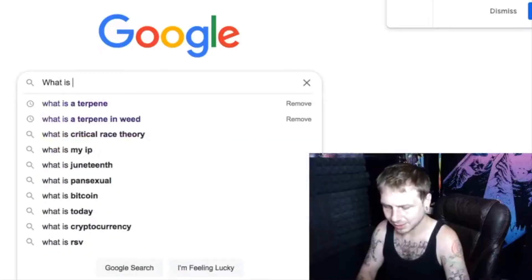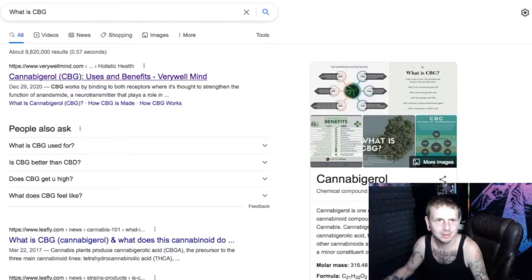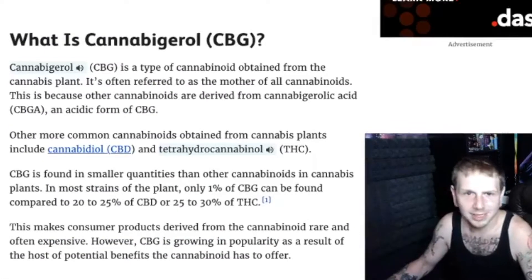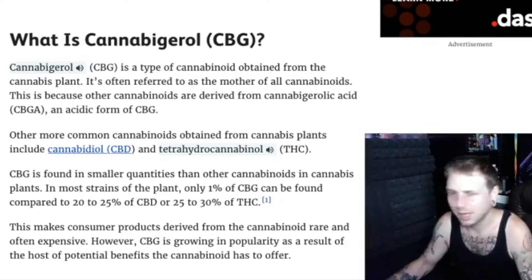If you're unfamiliar with CBG — cannabigerol — it is a type of cannabinoid obtained from the cannabis plant. Obviously it's from the cannabis plant.